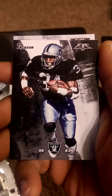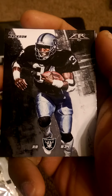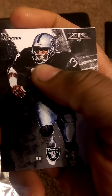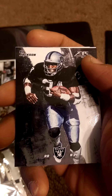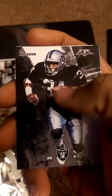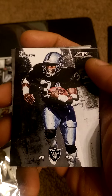Right out of the gate we got a Bo Jackson. I opened these before and did one on my Periscope. I like these cards because they do include some throwback players, but the one thing I don't like is they look very animated or cartoonish — like they're drawn on. I'm not a big fan of that, but other than that I do enjoy these cards.